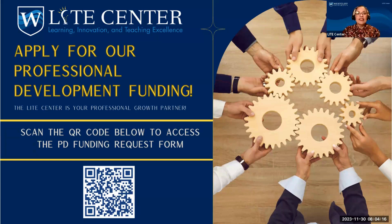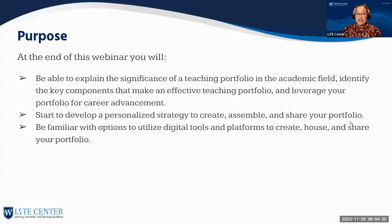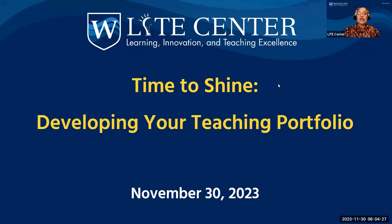Welcome to the third professional development webinar in November: Time to Shine — Developing Your Teaching Portfolio. During this session, Professor Johnny Mitchell, professional development specialist at the LITE Center, will teach us how to create a professional portfolio to showcase and provide documented evidence of your teaching effectiveness from a variety of sources.